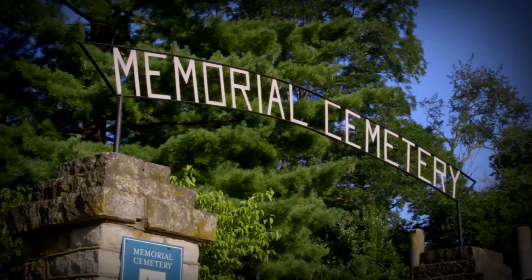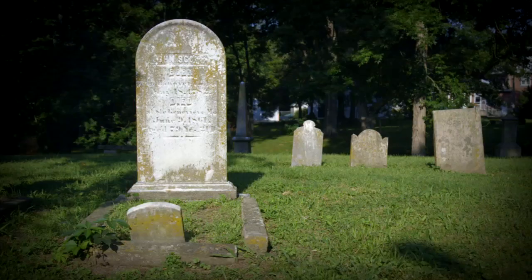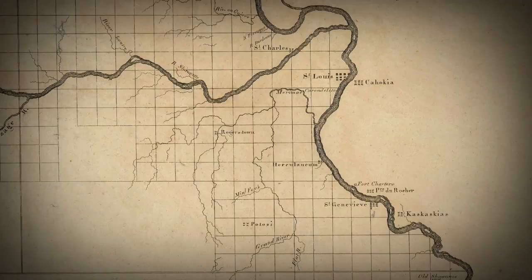Established in 1787, St. Genevieve's Memorial Cemetery may very well be Missouri's oldest. Many of the early pioneers are buried here, including John Scott. Scott was appointed to Missouri's first territorial legislature and is known to have taken several trips by horseback between Missouri and Washington, D.C. It was on one of those trips that Scott petitioned Congress to make Missouri a state. After drawing up a constitution with fellow politicians, Missouri earned its statehood in 1821.